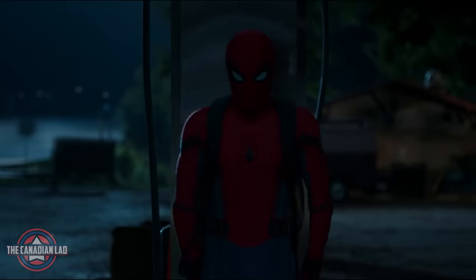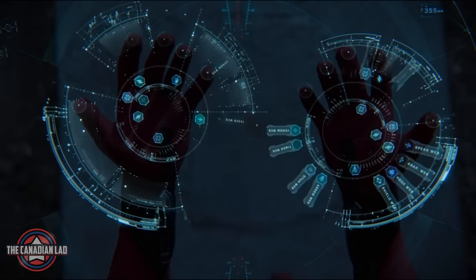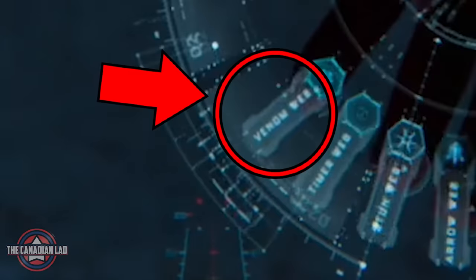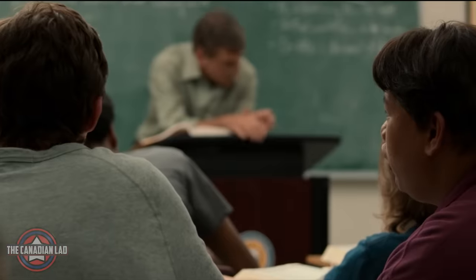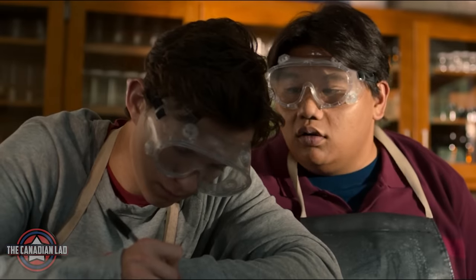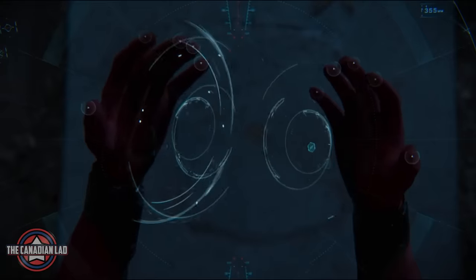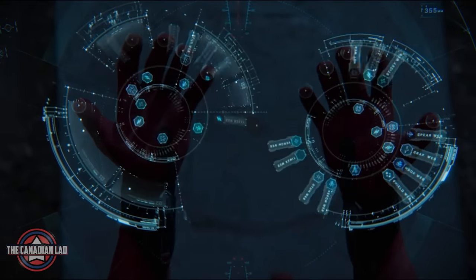Number 18. Tony Stark made a total of 576 combinations of webbing for Peter's suit. But notice one of them is apparently Venom web — you really can't notice it without slowing down the playback. This detail kind of answers a question that Ned asked Peter at the beginning of the film. He may not spit venom, but he can definitely shoot venom webs.